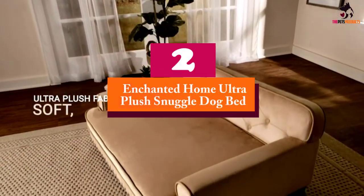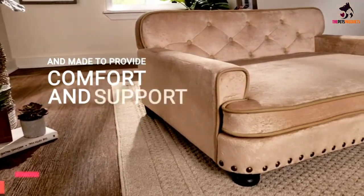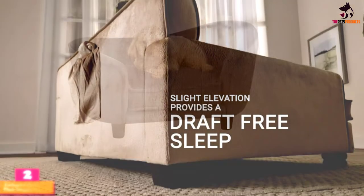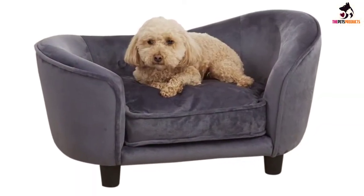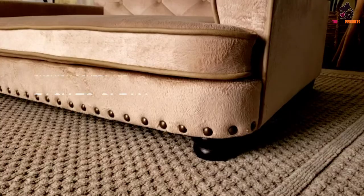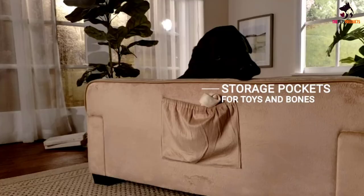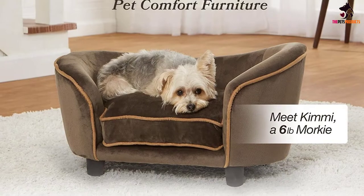At number 2, we have the Enchanted Home Ultra Plush Snuggle Dog Bed. Dog beds come in all shapes and sizes, and if you're looking to go that extra mile to provide your pup with their own special space, giving them their own couch is certainly one way to do it. The bed itself is kept from the floor with wooden legs, keeping your pup draft free and cozy, and it also has a pocket on the back that can be used to store toys and treats for a little added fun.